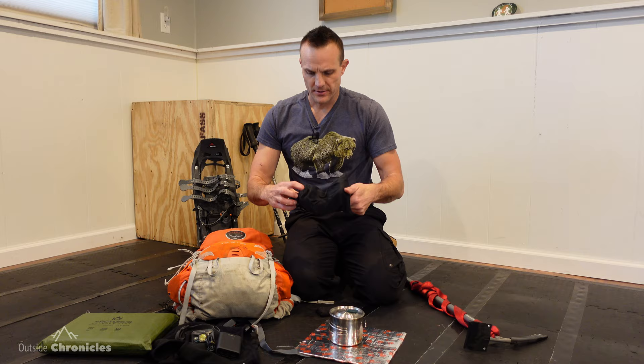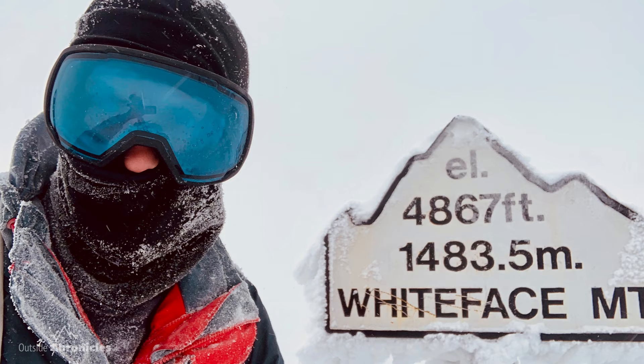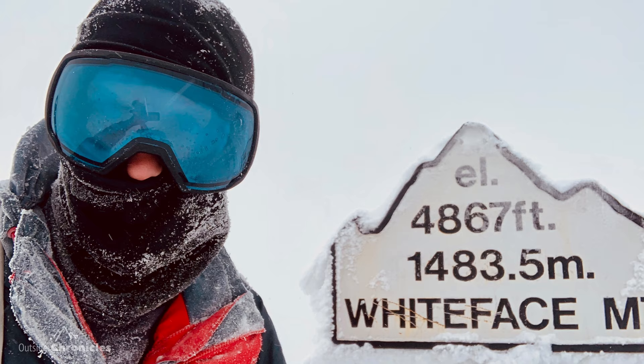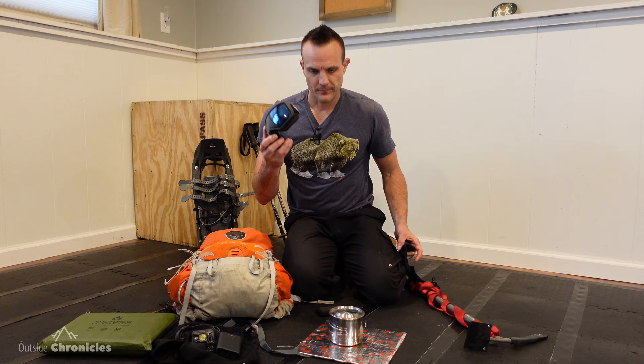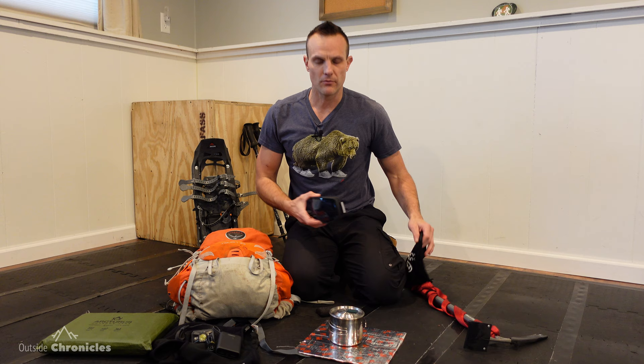I'll also always bring goggles. The wind up at the high peaks can be just whipping — it can be very cold and can freeze your eyes. So occasionally you will need goggles as you reach the summits. Remember to keep these inside your coat and warm, because if they're cold and you put them on your warm face, they're going to fog up instantly. So if you think you're going to need goggles, put them inside your coat for a while so they warm up before you use them.